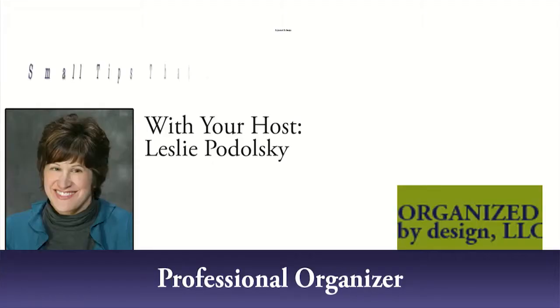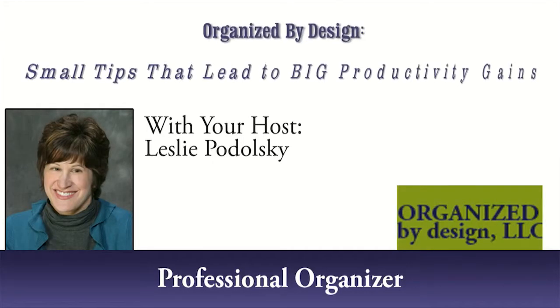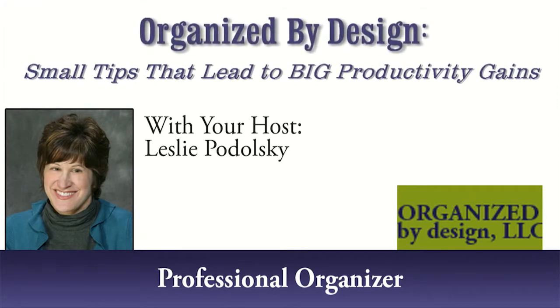If you find yourself apologizing when someone unexpectedly has to ride in your car with you, make changes today. Your traveling office is a reflection on you and your business just like your physical office. Stay tuned to find out how organizing your vehicle can benefit your productivity, efficiency, and ultimately your profitability. Welcome to this episode of Organized by Design — small tips that lead to big productivity gains with professional organizer Leslie Podolsky.